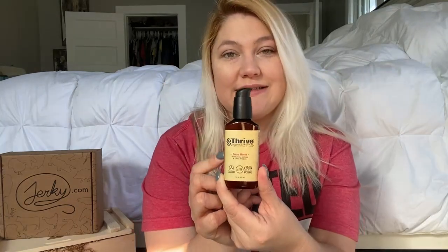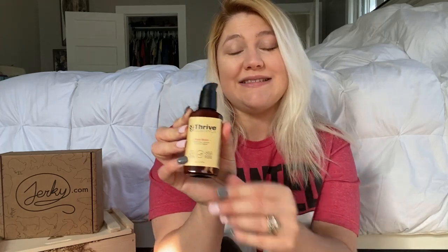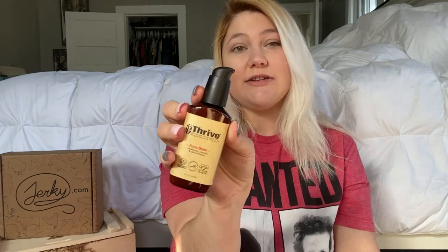I got him more of this Thrive face balm — it moisturizes, restores, and calms irritation, and it is plant-based. I got him this with some face wash and face scrub before, but he said that he really likes this one and he's almost out of it, so I just got him some more of that.